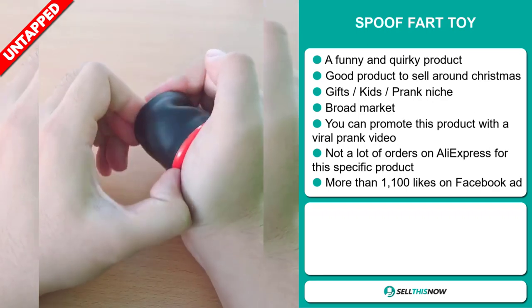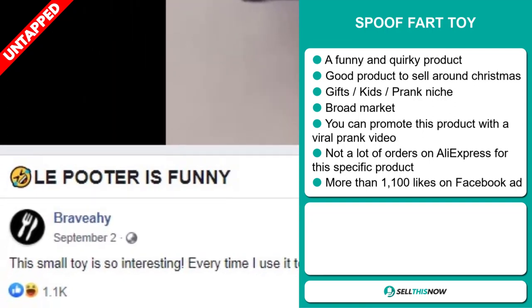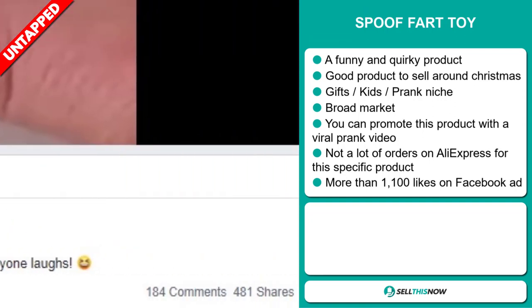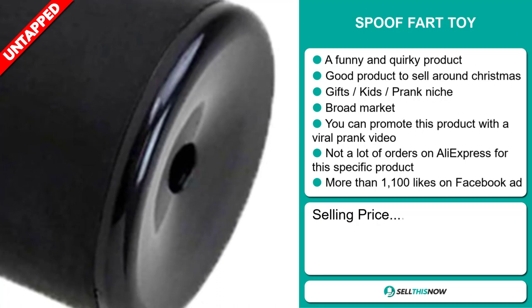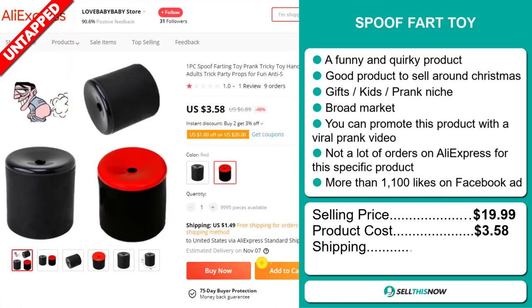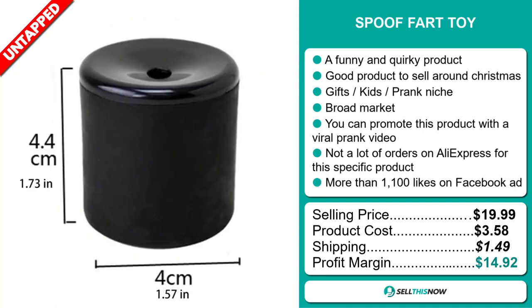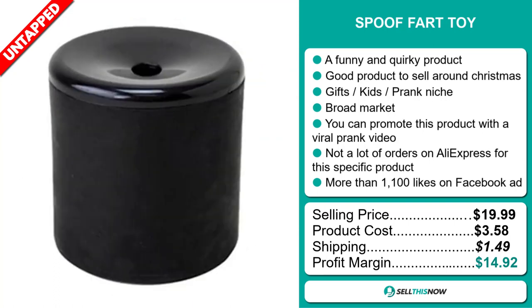So far there haven't been many orders on AliExpress, so you could definitely take advantage of this. The Facebook ad has more than 1,100 likes. The selling price for the Spoof Fart Toy is just under $20, whereas the product cost is only $3.58. Shipping will set you back $1.49, so you're looking at a good profit margin of $14.92. Sell this now!